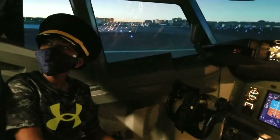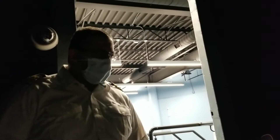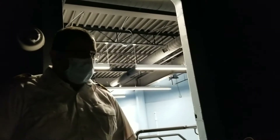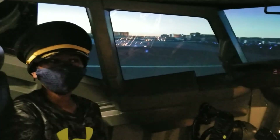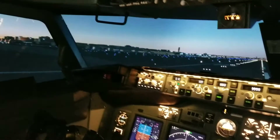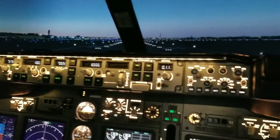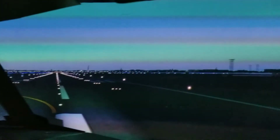If you wanna fly from St. Martin — I'm sure you've heard about the famous Maho Beach in St. Martin, it's a small island in the Caribbean, there's a lot of pictures on the internet — you can fly from there, do some approaches. You can change the daylight to nighttime, put some weather, fly in bad weather, do ILS approaches.